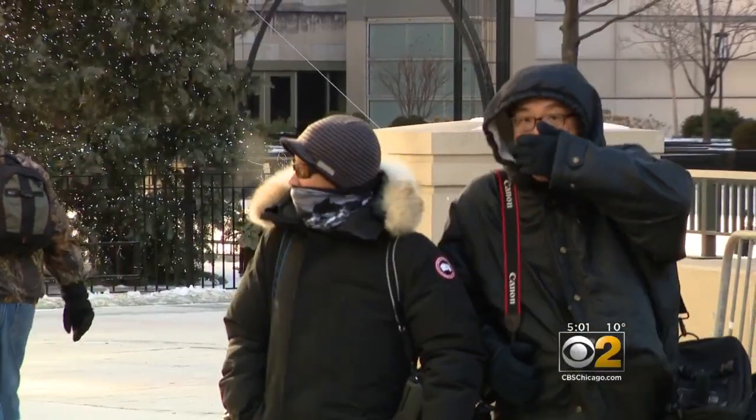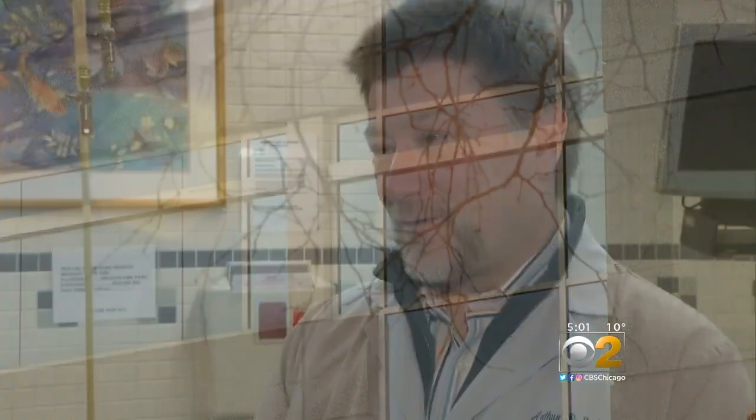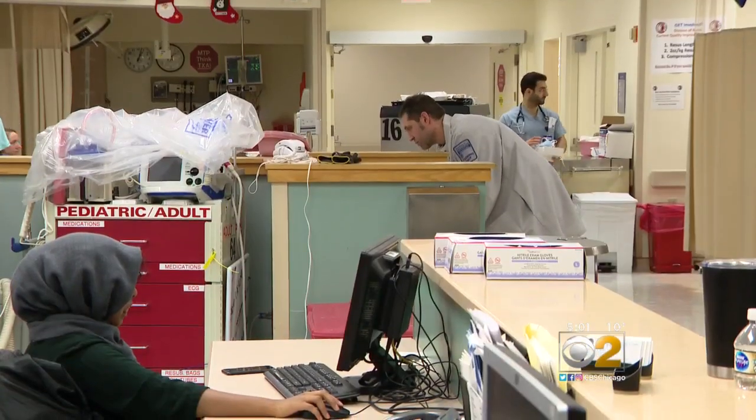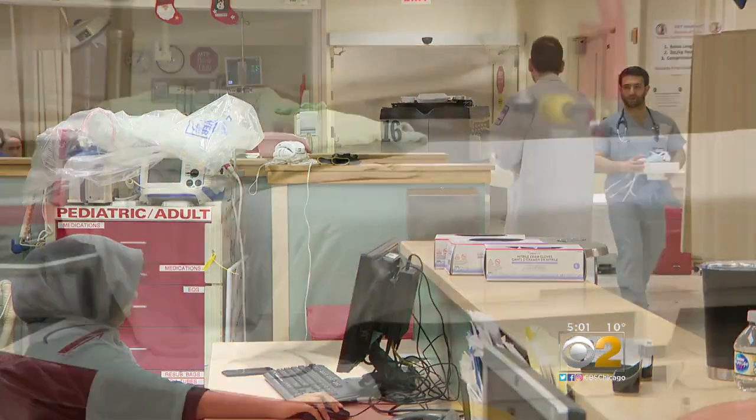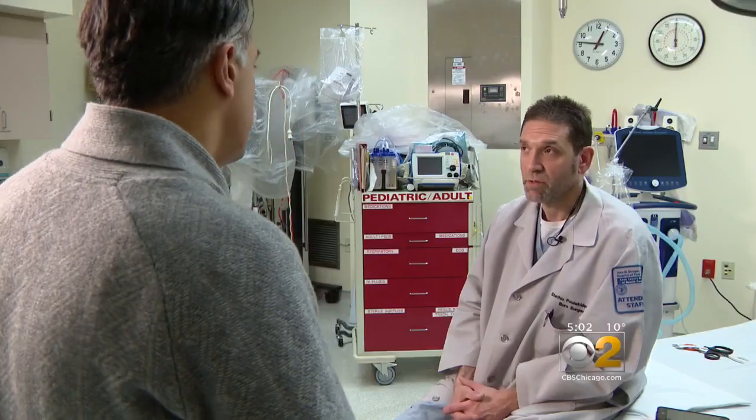After a nearly two-week stretch of dangerous temperatures, Stroger Hospital's burn unit treated 26 frostbite cases. Surgeons there expressed great concern for these patients — describing the situation as horrible — and are worried about the days ahead.